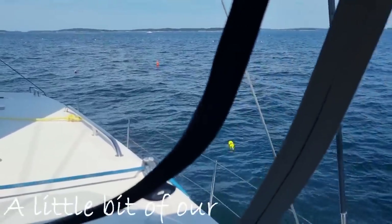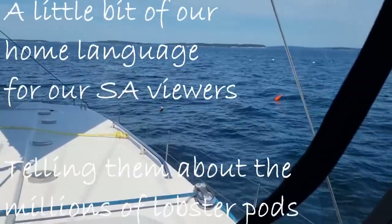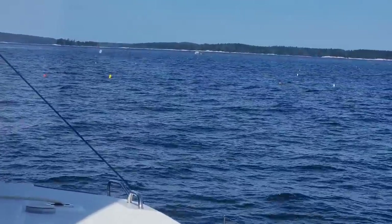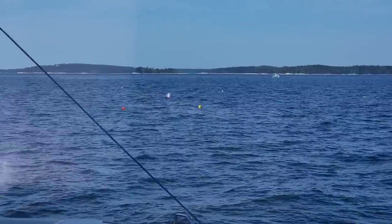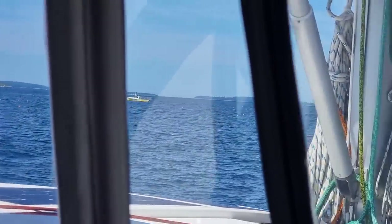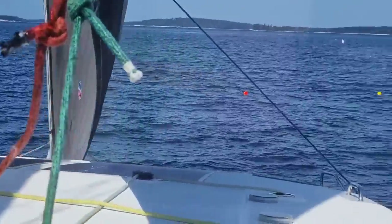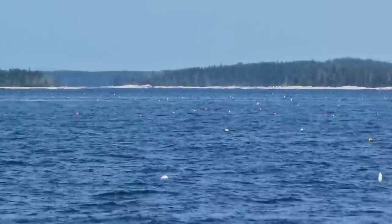There are millions of lobster pot buoys out here — they are just meters from each other and you can see them all. From the drone you can see so many of them. All the different colored ones belong to different fishermen — the red and white are one fisherman's, the yellow and white are another's, the green another's, and the yellow and blue yet another's. That is absolutely crazy.